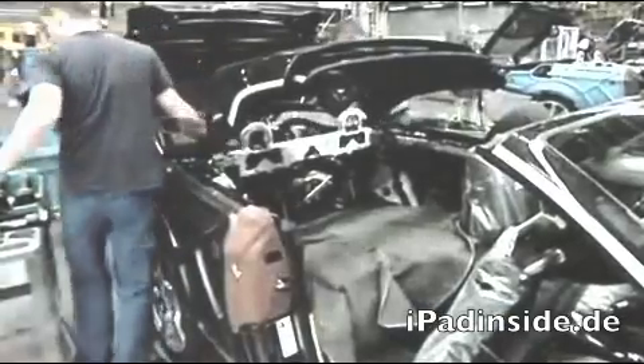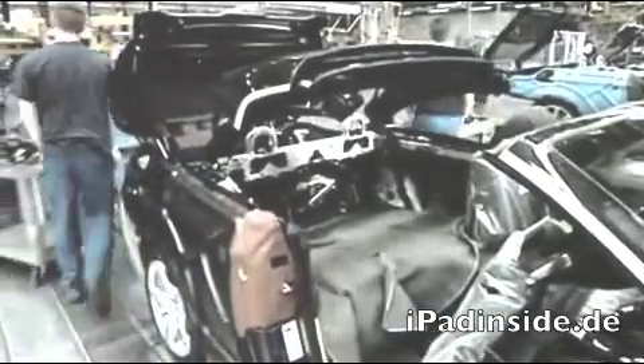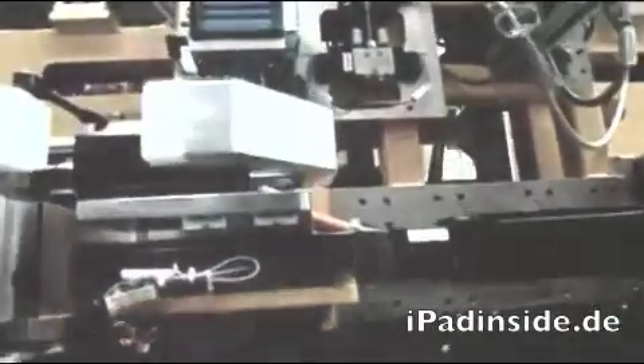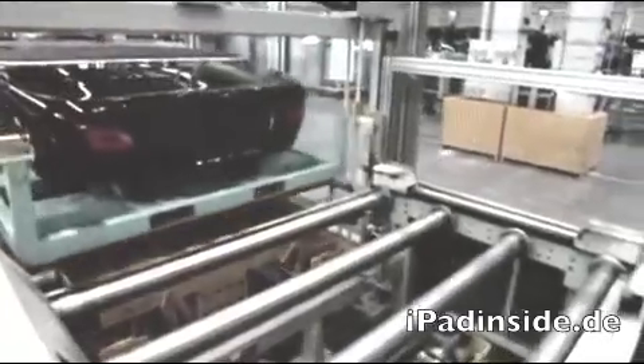Am Anfang stand eine logistische Herausforderung, denn der BMW Z4 musste in den Produktionsprozess integriert werden. Komponenten und Module werden just in sequence direkt in der richtigen Reihenfolge an das Montageband geliefert.